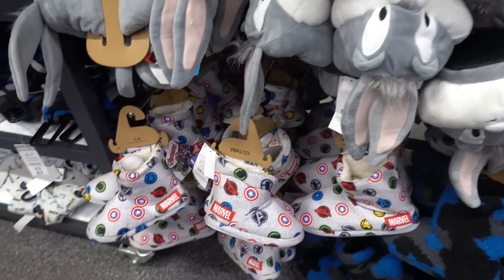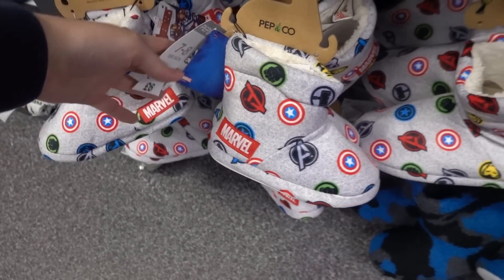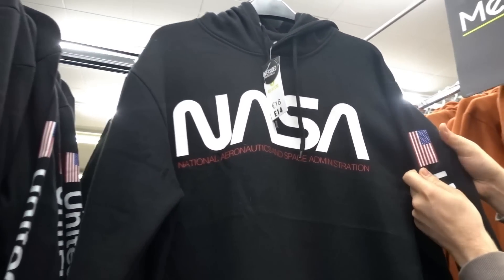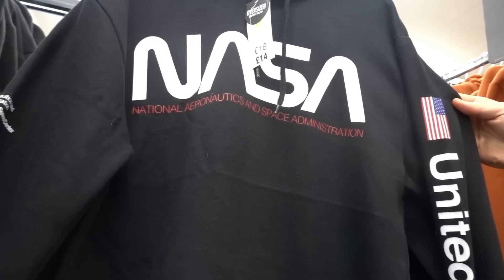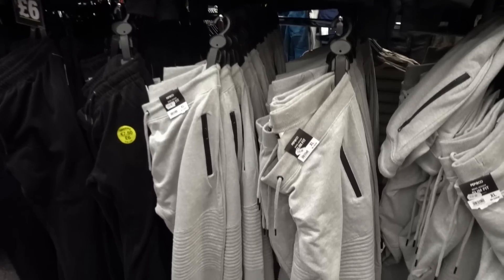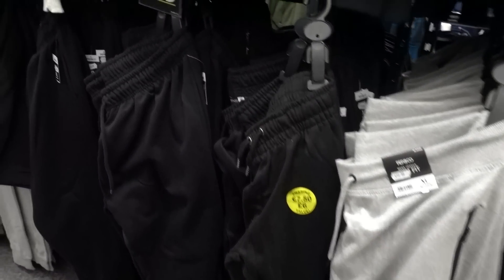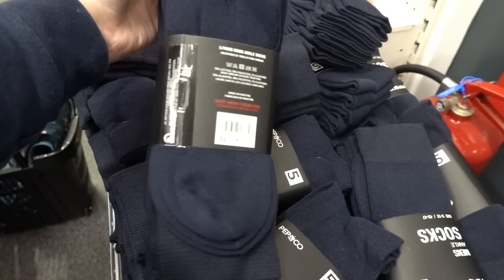If you want to be properly themed they have these Bugs Bunny ones at seven pounds, which I think is quite reasonable. Look at these little Marvel booties - these are six pounds. I am a massive fan of anything NASA and they have these men's hoodies for only fourteen pounds. I think it's only the hoodies though, no jogging bottoms, but you could get black ones to match. Men's socks are only two pounds.